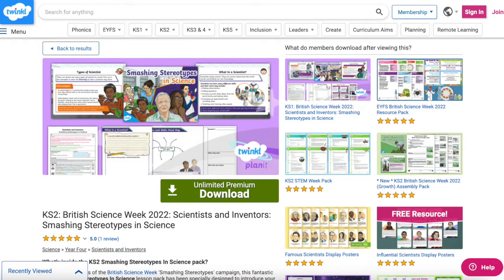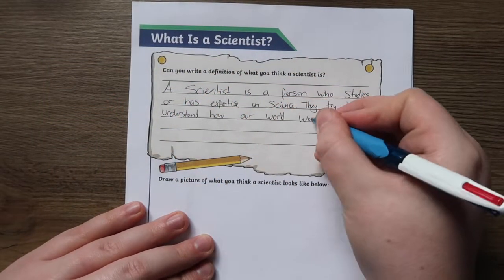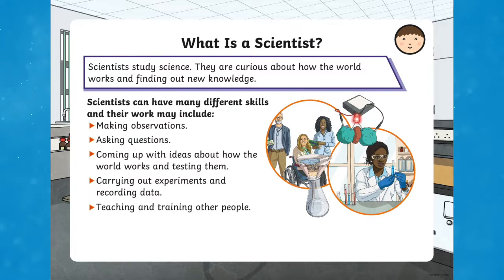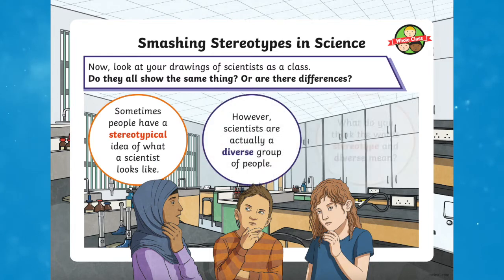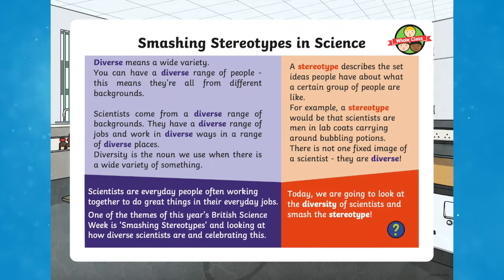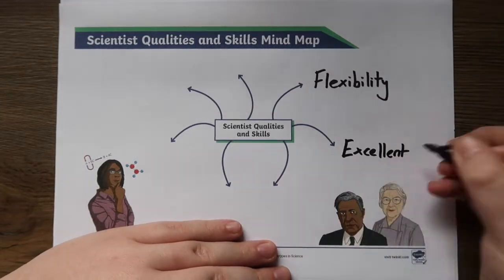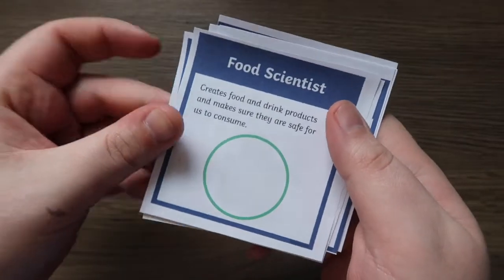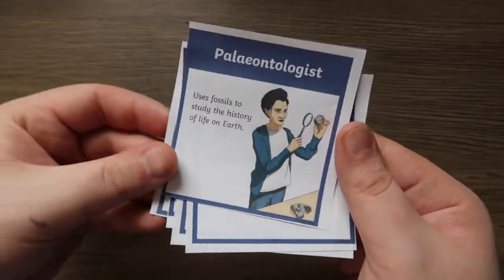When planning your Science Week, start with the Key Stage 2 British Science Week Scientists and Inventors Smash Stereotypes in Science Resource Pack. This fantastic Key Stage 2 Smashing Stereotypes in Science Lesson Pack has been specifically designed to introduce your Key Stage 2 learners to the diversity of people and jobs within science. The resource pack contains everything you need to deliver an engaging and informative lesson challenging the stereotypes associated with scientists, covering diversity in science, maths, engineering and technology — also known as STEM.